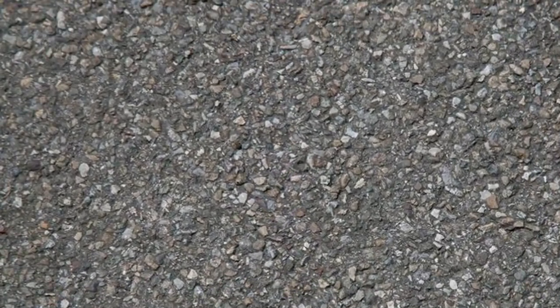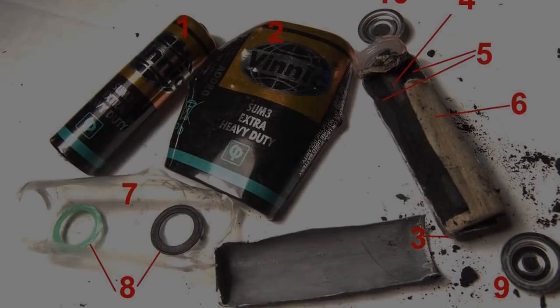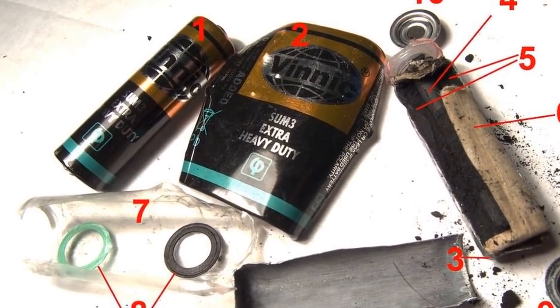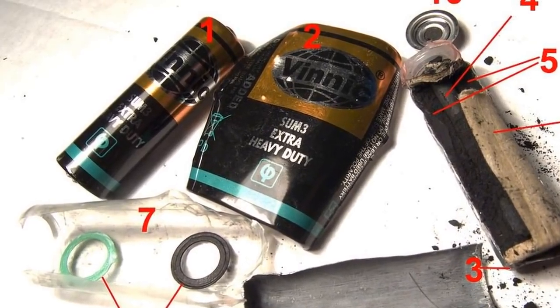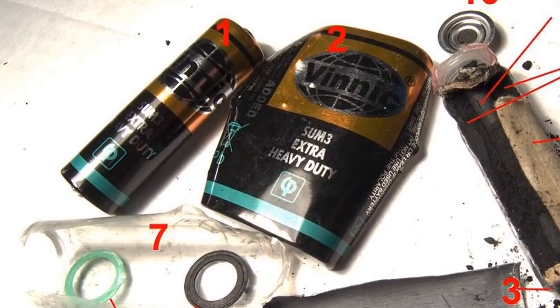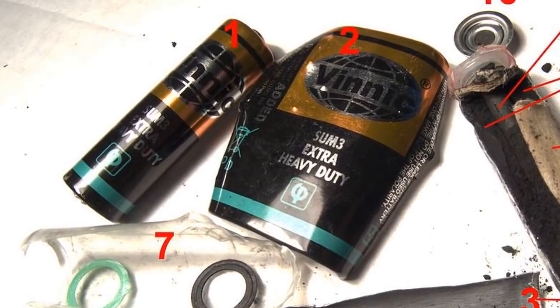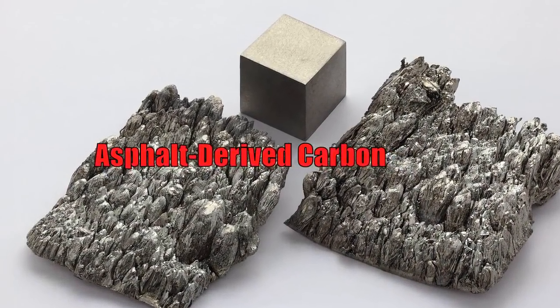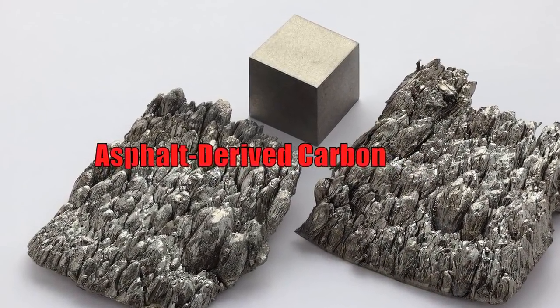This time, the researchers mixed asphalt with conductive graphene nanoribbons and coated the composite with lithium metal through electrochemical deposition. The lab combined the anode with a sulfurized carbon cathode to make full batteries for testing. The batteries showed a high power density of 1,322 watts per kilogram and high energy density of 943 watt-hours per kilogram.